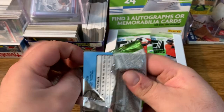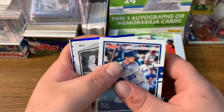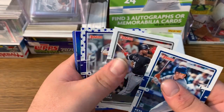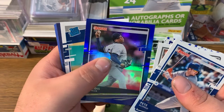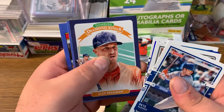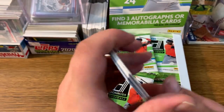Pack number two. We got a Pete Alonso, Deloy Jimenez, another one of these parallels, David Dull, a Matt Chapman parallel, Bregman Diamond Kings, Logan Allen rookie card, and Danny Mendick rookie card.